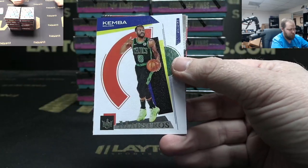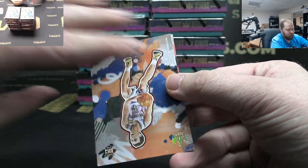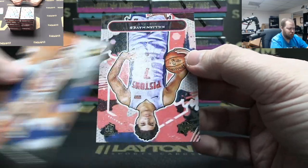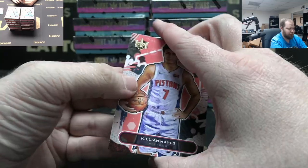Jokic, Kemba Walker, Pokusevsky — Rookie Three. Nice Poku and Killian Hayes Rookie One.